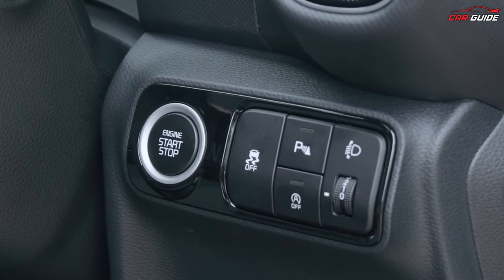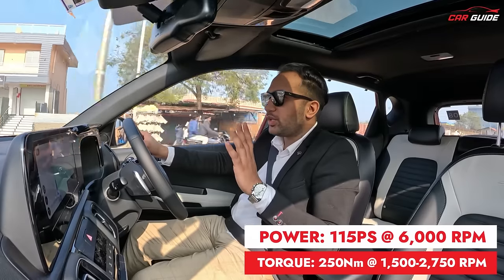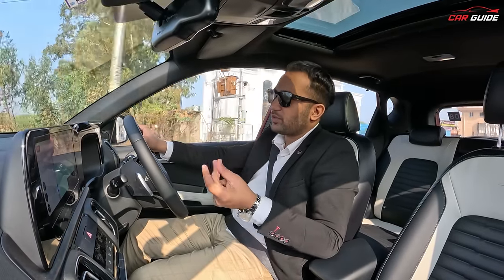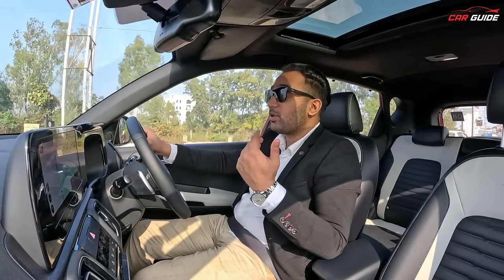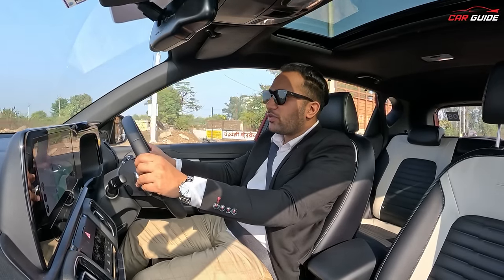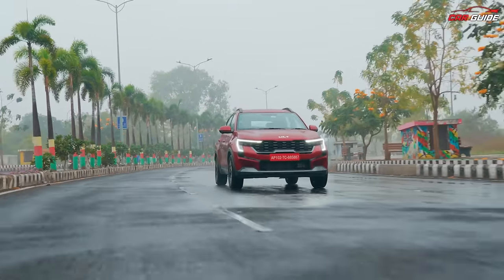If you talk about driving and performance, the RPM range is very good — it goes all the way to 4,000. The power delivery is progressive, but it doesn't feel dead at all. The gear changes feel good. If you want shifting that is more responsive, you can use the paddle shifters. When you want to overtake, just pull the paddle down, the gear drops, and it takes just milliseconds — you get immediate torque and pick-up.